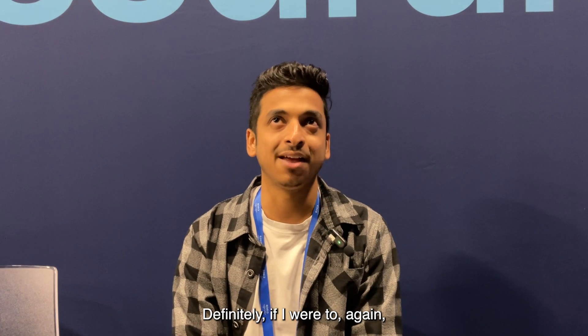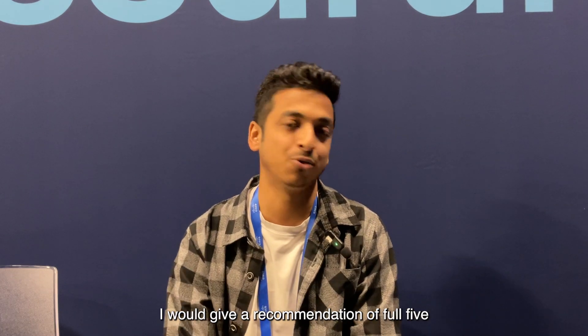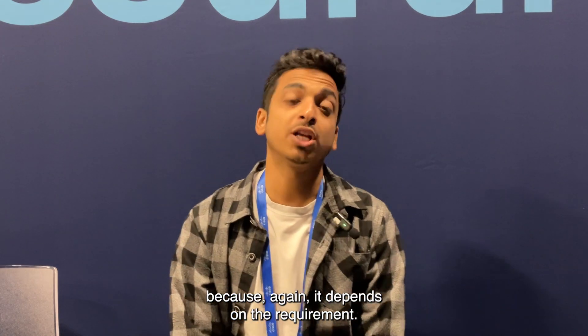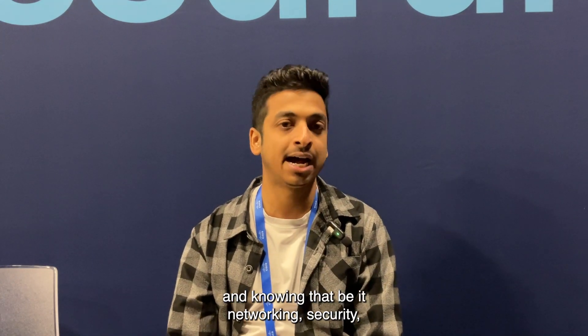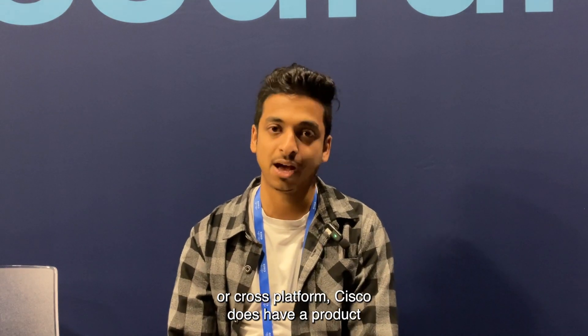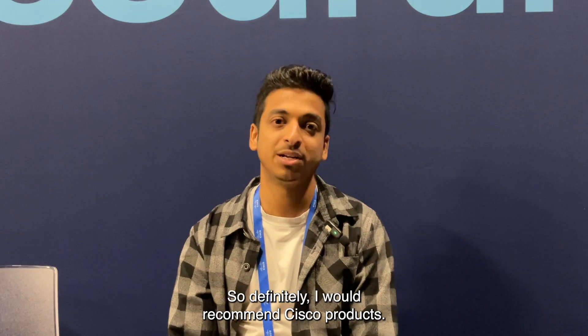On a scale of 1 to 5, I would give a full recommendation of 5. It depends on the requirement, but if the requirement fits what Cisco offers — and knowing that Cisco has products to cater to networking, security, or cross-platform needs — I would definitely recommend Cisco products.